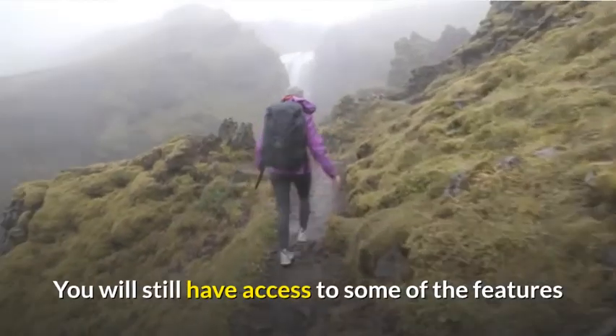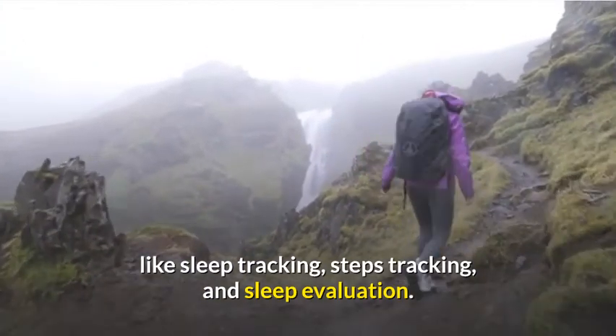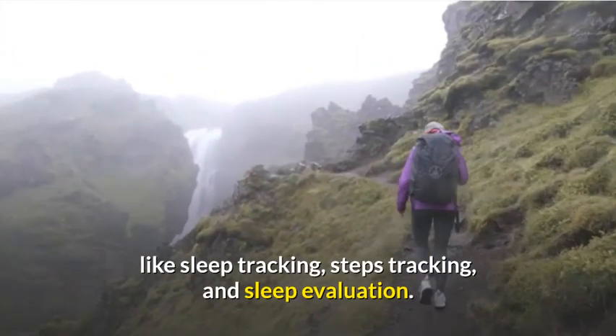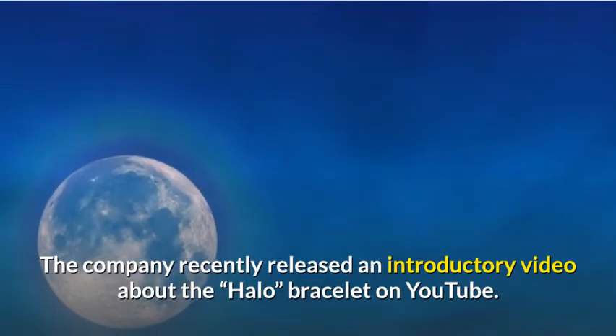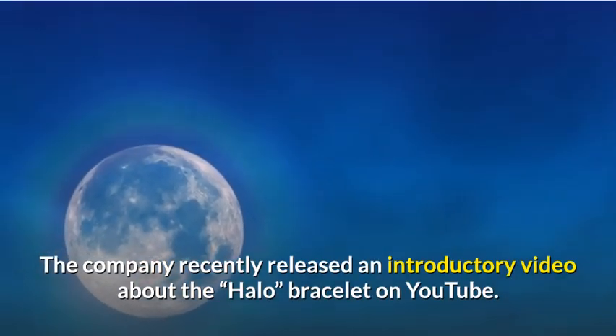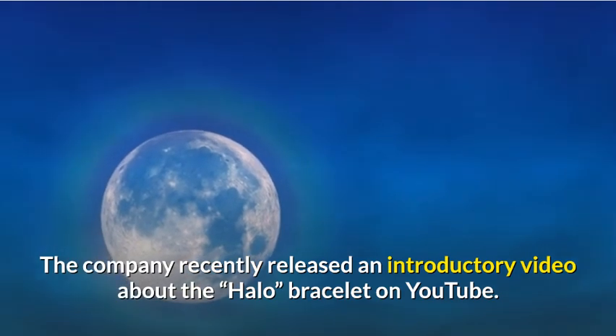However, if you don't want to subscribe, that's okay too. You will still have access to some of the features like sleep tracking, steps tracking, and sleep evaluation. The company recently released an introductory video about the Halo bracelet on YouTube.